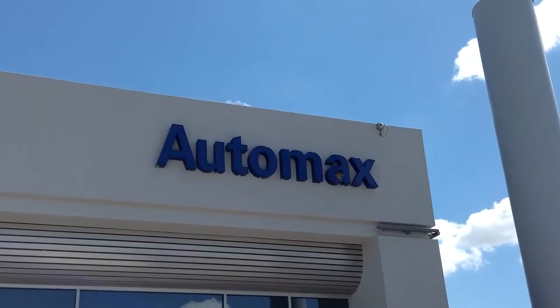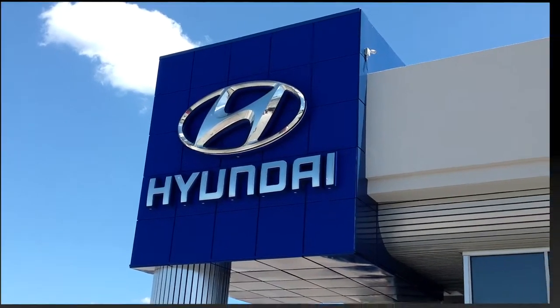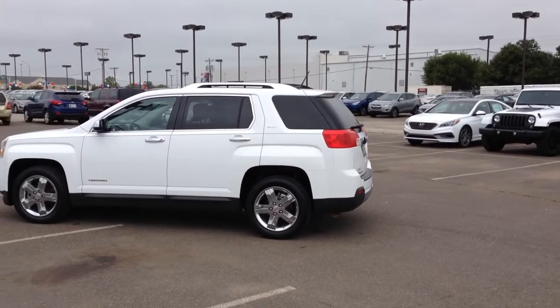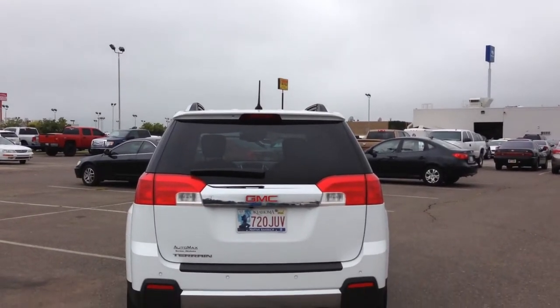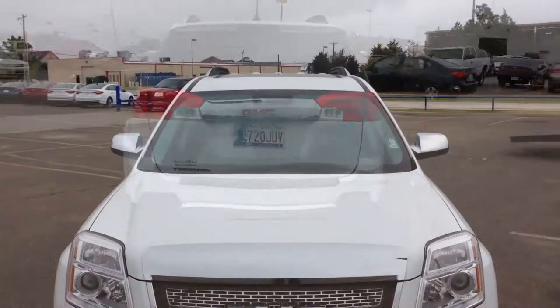Here's another used car special from Automax Hyundai of Norman. It's a 2013 GMC Terrain SLT2 with only 41,000 miles and in excellent condition.